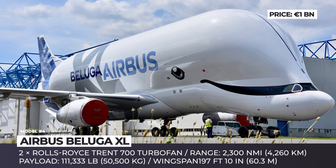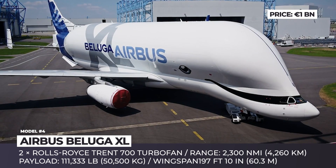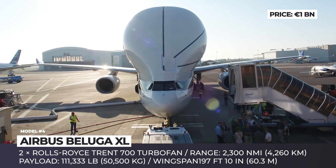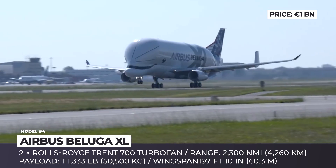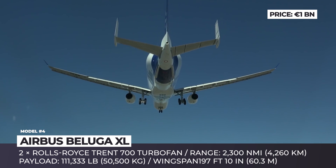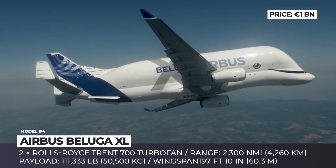Airbus Beluga XL. One of the strangest-looking airplanes that currently exist is undoubtedly the Airbus Beluga, which gets its name from the resembling Arctic and sub-Arctic cetacean, the Beluga Whale. In 2019, the new generation of this aircraft entered service, labeled the Beluga XL or Airbus A330-743L. Its major mission is to transport oversized aircraft components between Airbus production facilities. With 30% more capacity than the existing Beluga, it is able to carry two entire A350 XWB wings instead of just one.